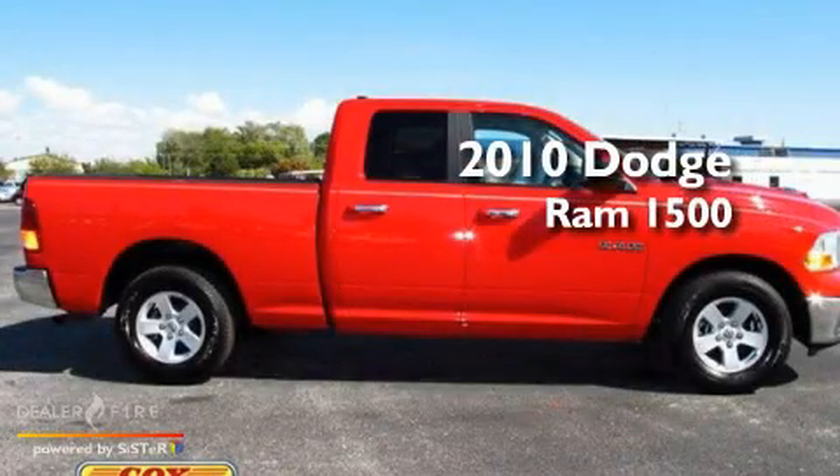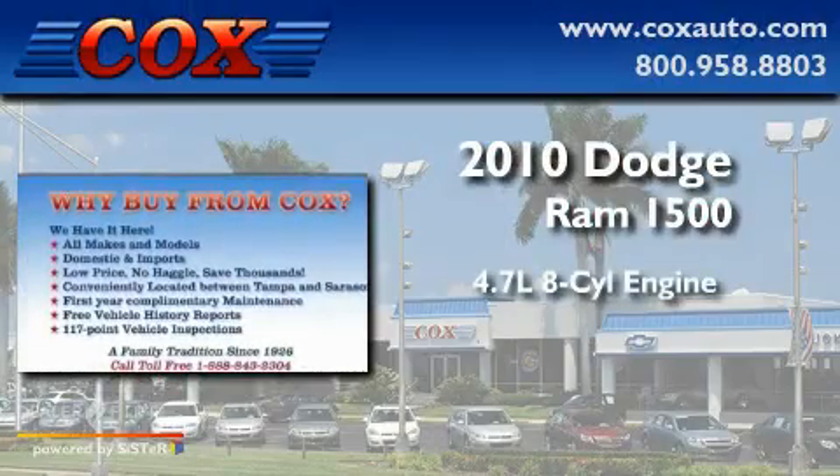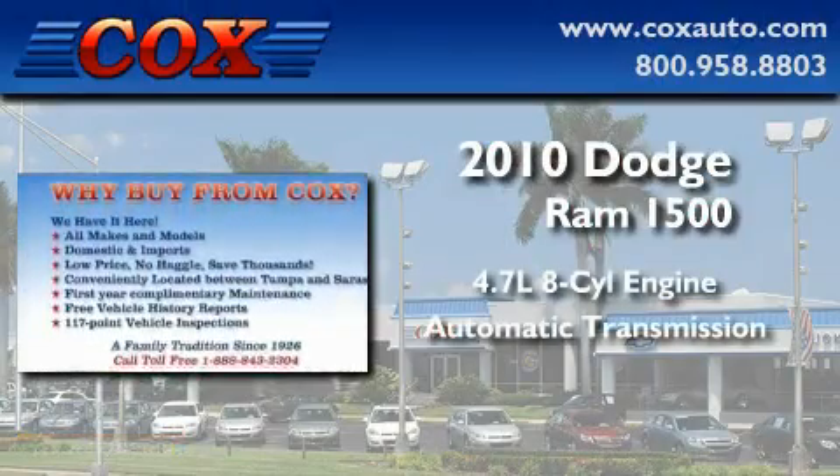This is a 2010 Dodge Ram 1500. It has a 4.7-liter, eight-cylinder engine and an automatic transmission.